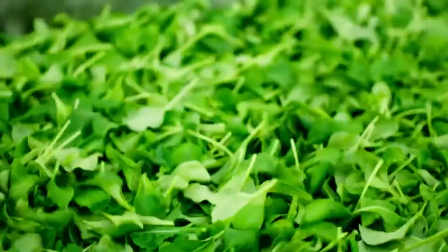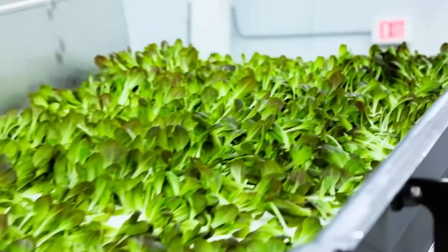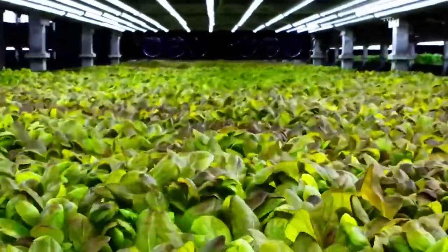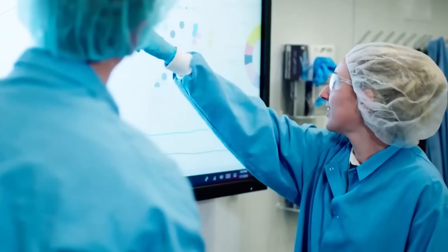According to the designers, the system is based on aeroponic technology, which they personally developed to supply water to the roots. To put it simply, the roots are sprayed with a special mist, so they require 40% less water than hydroponics. It's also possible to monitor a variety of parameters at any time, and promptly respond to the whims of the future crop.